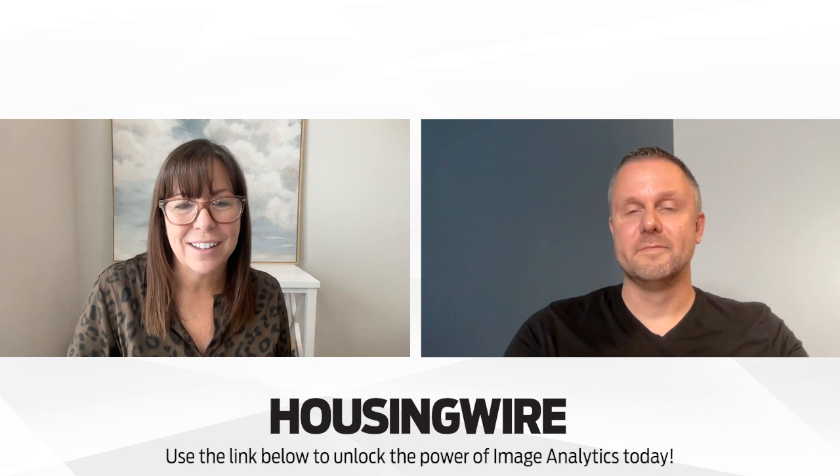Fun and very efficient. Rob, thank you so much. And audience, you can check out the link below for more information. Thank you.